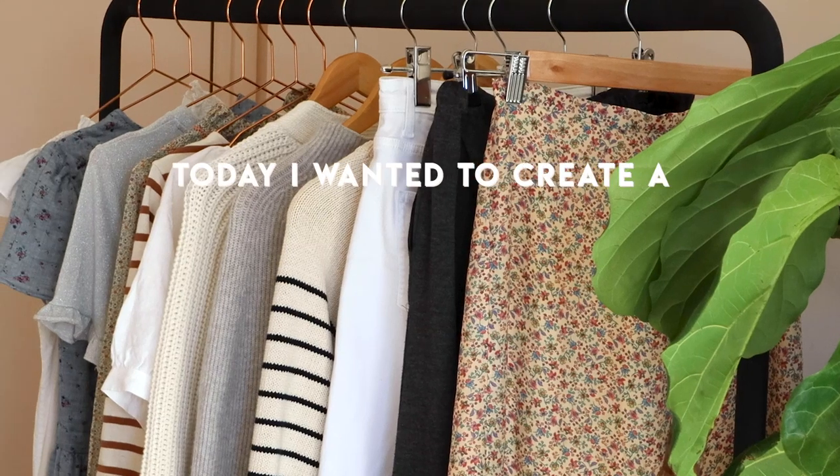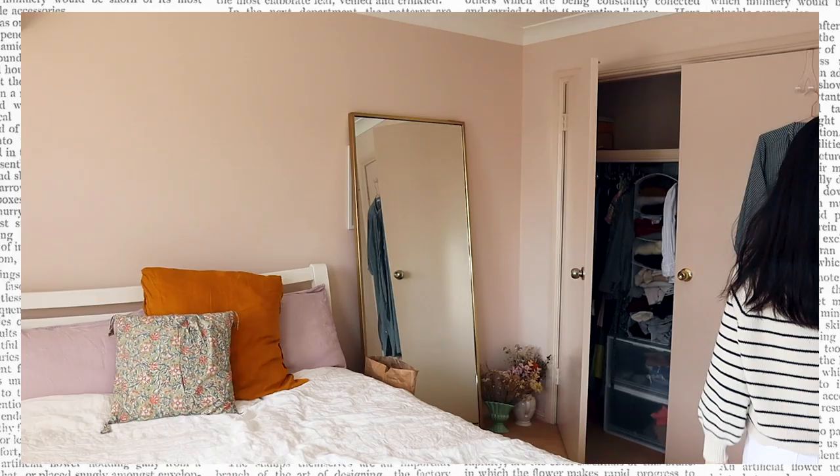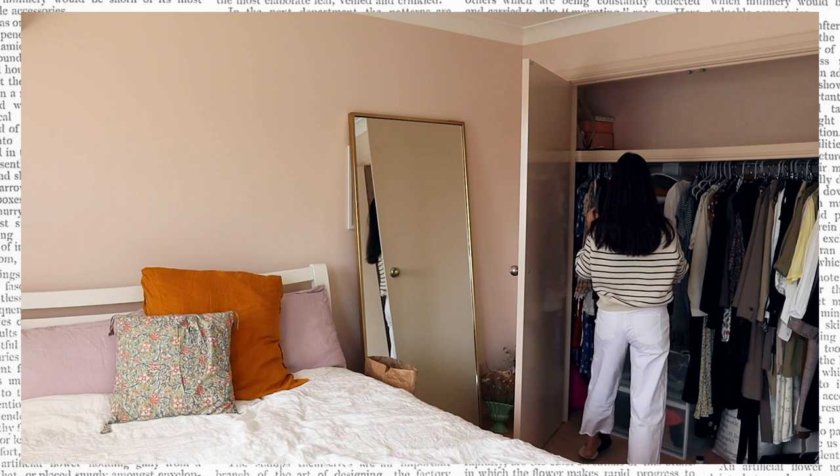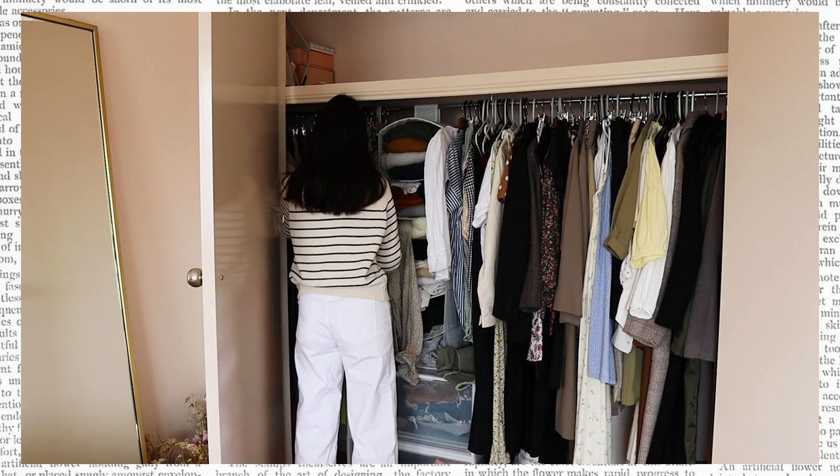Today I wanted to create a capsule wardrobe that will make it really easy to get dressed in the mornings when I'm working from home. If you're anything like me and you've been finding it hard to motivate yourself, I find that getting dressed in the morning and making a bit of a morning routine really sets me up for the day and puts me in a more productive mood.